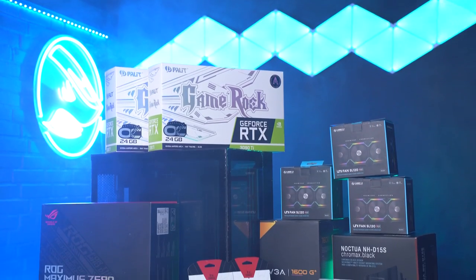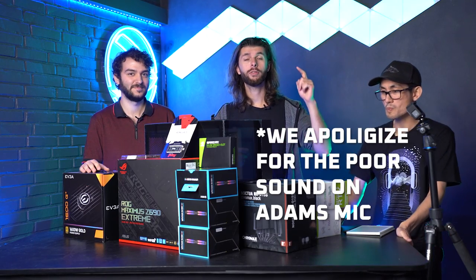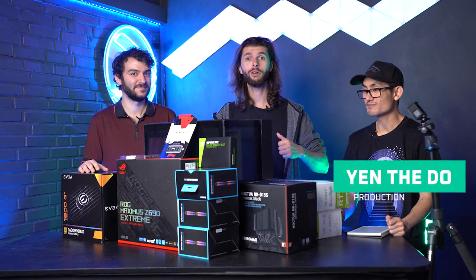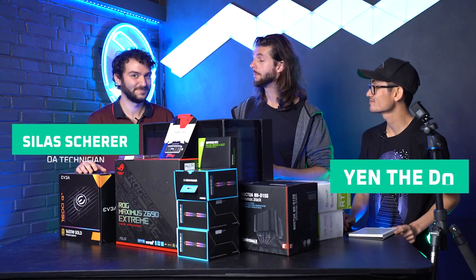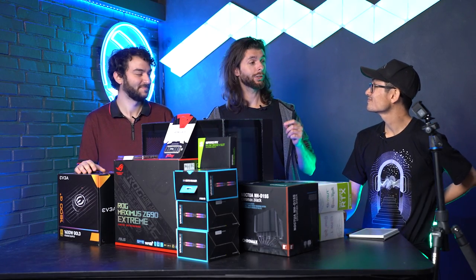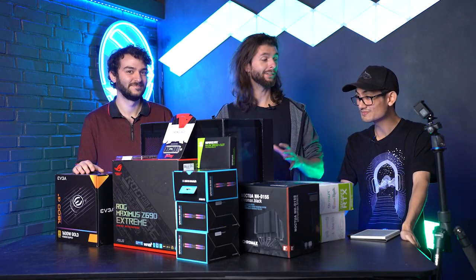And now the build process begins. We are ready to start the build process of this amazing machine. Usually I'm in front of the camera, but today I am leaving the scene to two of the certified builders here in the building: Yen, our production manager, and Silas, our Q&A technician. Both really, really talented guys when it comes to building PCs, so I am going to step back and leave it to you guys.